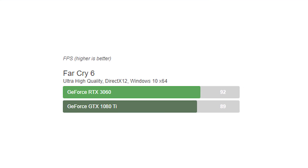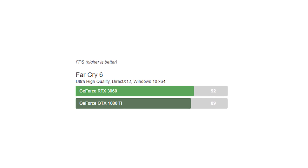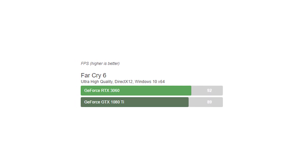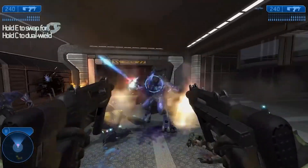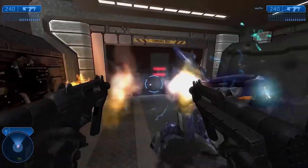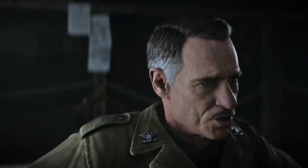In Far Cry 6, the 3060 wins again with 92fps, whilst the GTX 1080 Ti trails behind at 89fps — a small difference. It's clear that the RTX 3060 offers better overall performance at 1080p, even though with small differences, as the 1080 Ti beats it in some games.